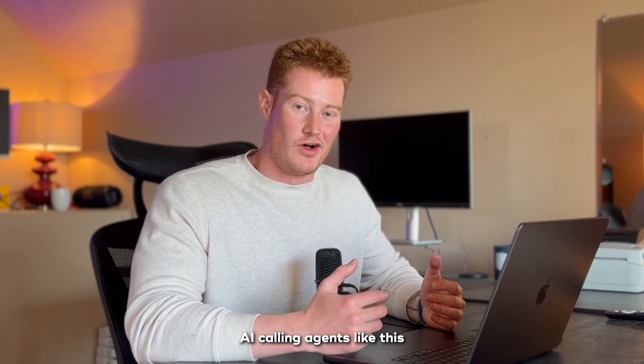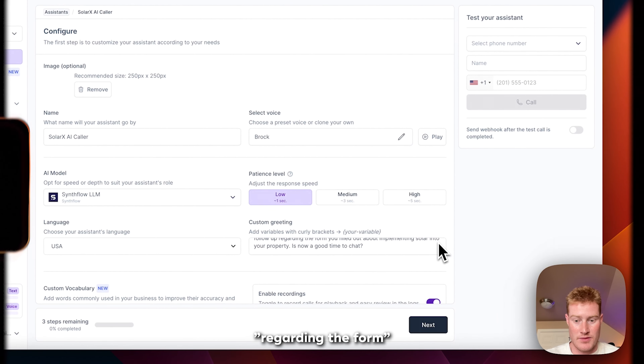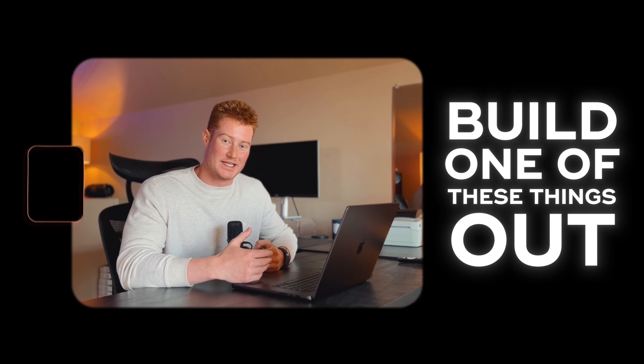You've probably seen how AI calling agents like this have been taking over. This is Brock with SolarX. The reason for the call today is to follow up regarding the form you filled out. Have you ever wondered how you could actually build one of these things out within your business and even implement it into your CRM to call your leads?